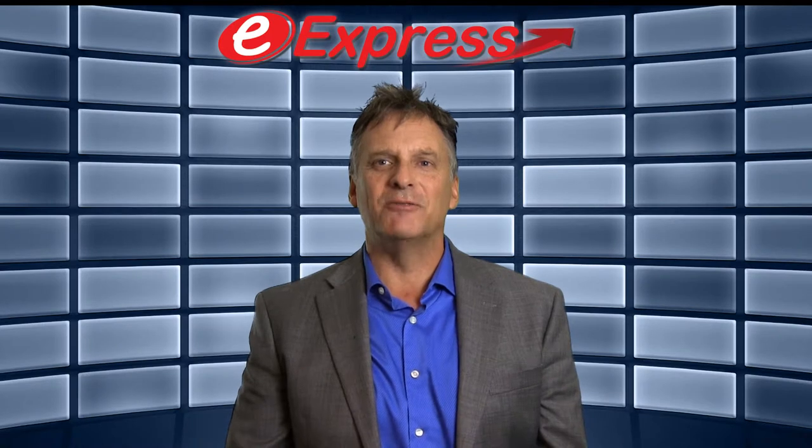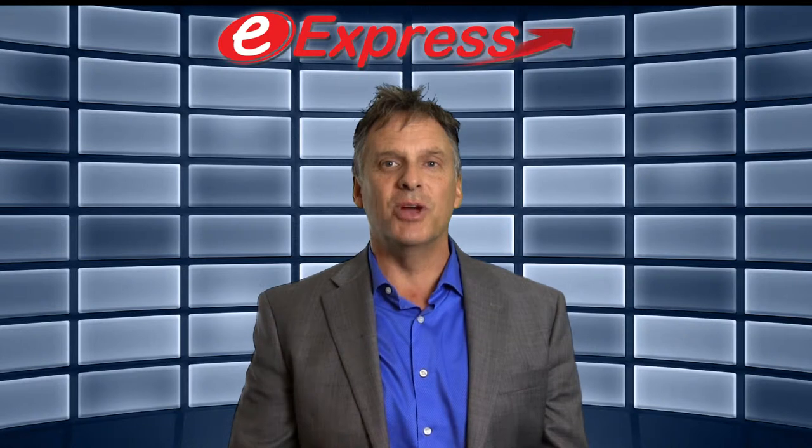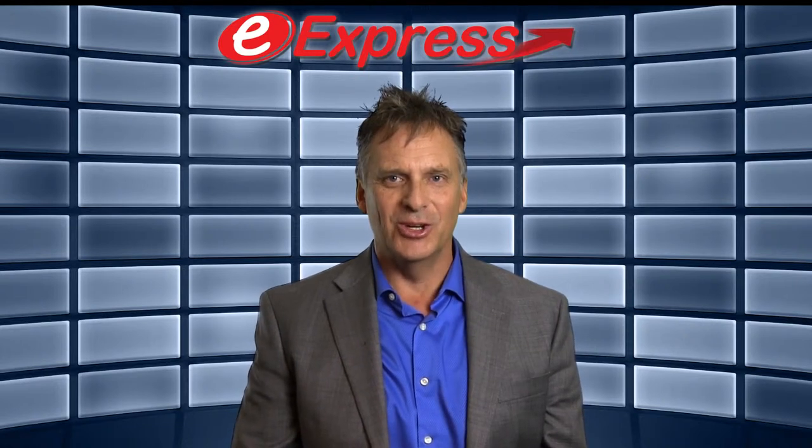The Leader Companion 544 laptop retails for around $999 and is available from e-express.com.au.